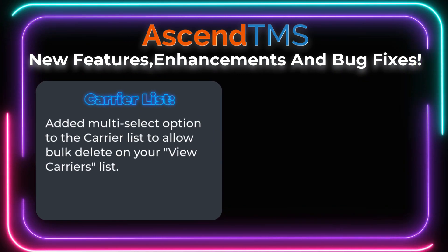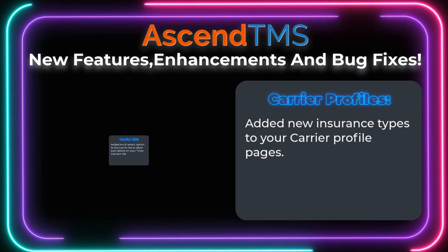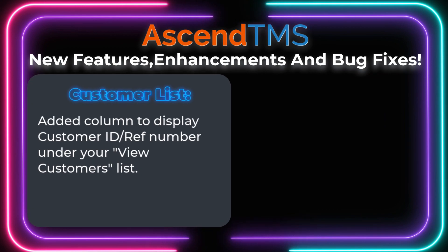You can now multi-select carriers in your carrier list to bulk delete them. We've added new insurance types to your carrier profiles. You'll have a new column in your customers list for customer ID and reference numbers.